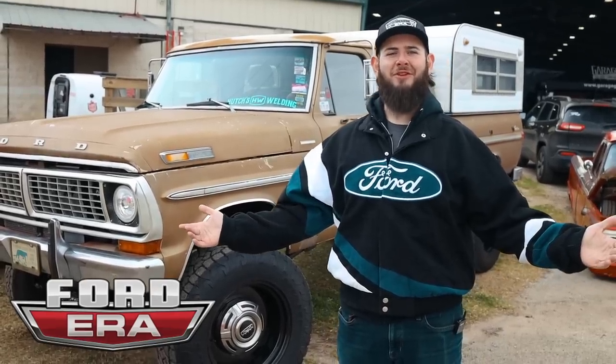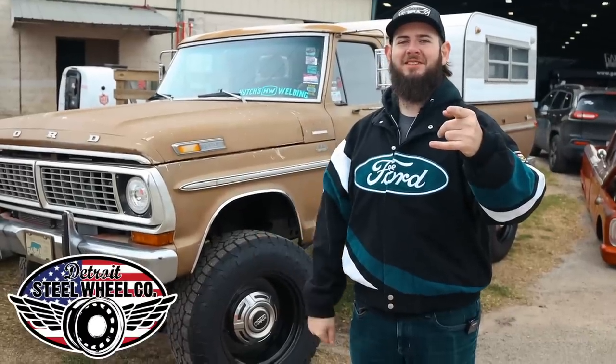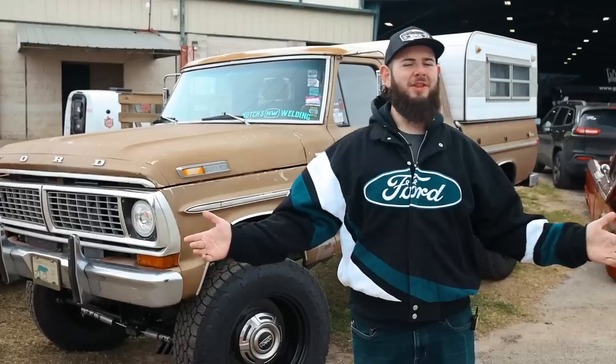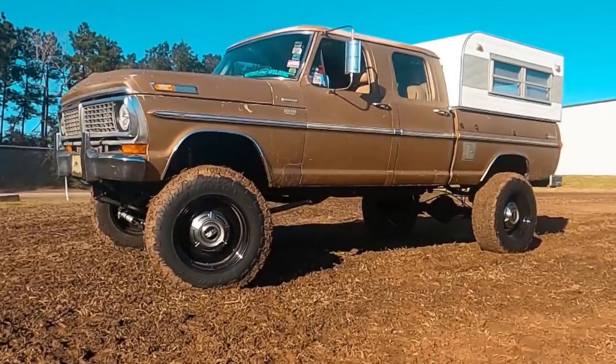What is up everybody and welcome back to another episode of Ford Era. Just kidding, we're here with Detroit Steel Wheels today. I'm Solomon Lunger. This is Goldust at the 2022 Lone Star Throwdown. We got Emma behind the camera. Let me give you the lowdown on Goldust.